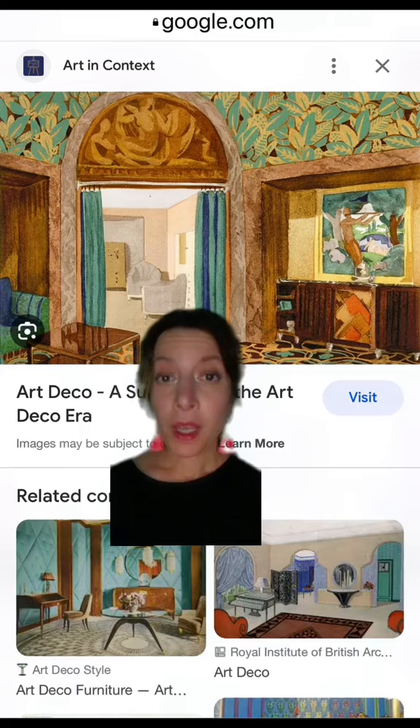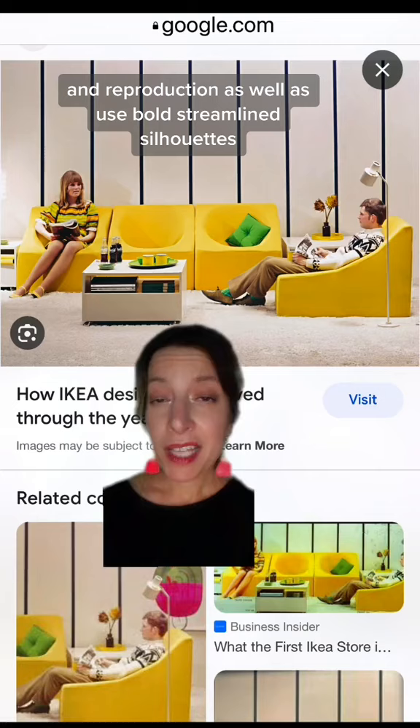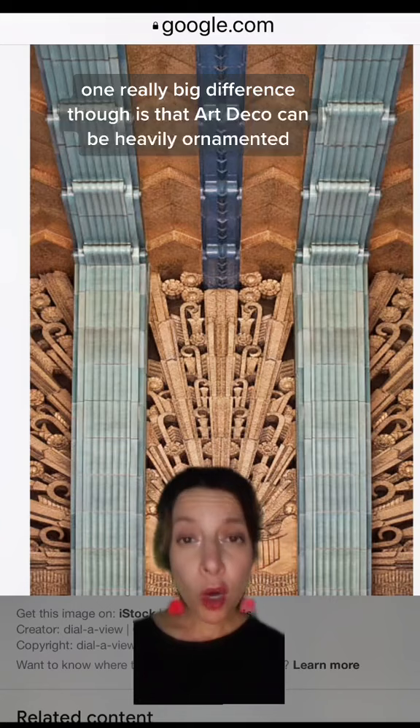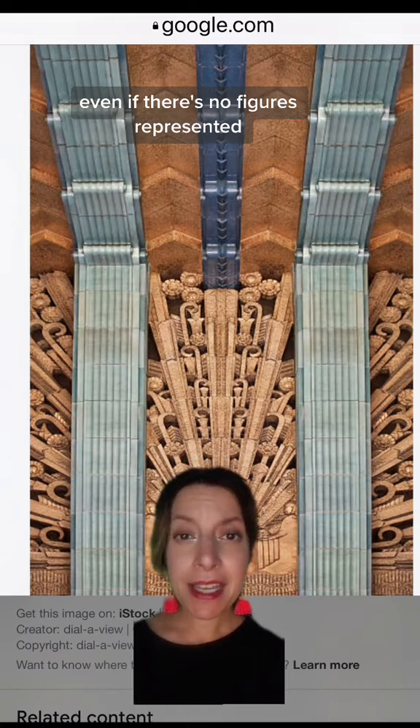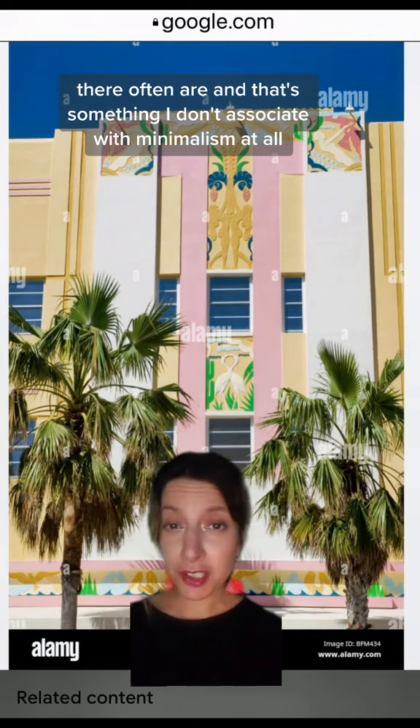Both styles lend themselves really well to industrial prefabrication and reproduction, as well as use bold streamlined silhouettes. One really big difference, though, is that art deco can be heavily ornamented even if there are no figures represented — and there often are — which is something I don't associate with minimalism at all.